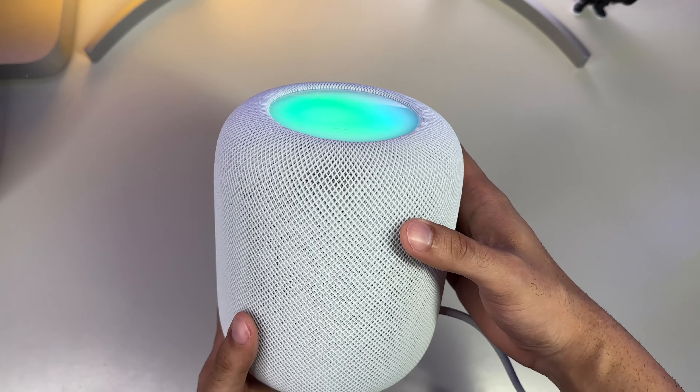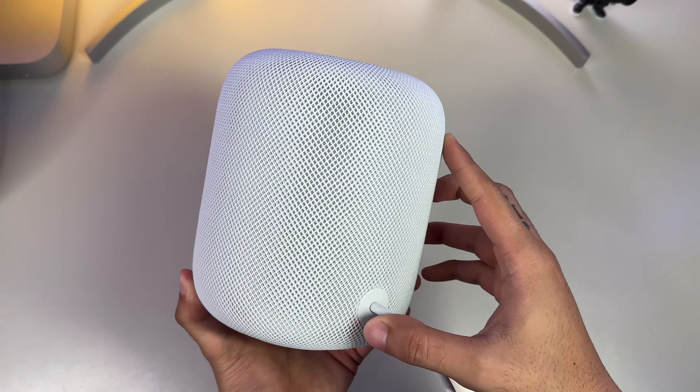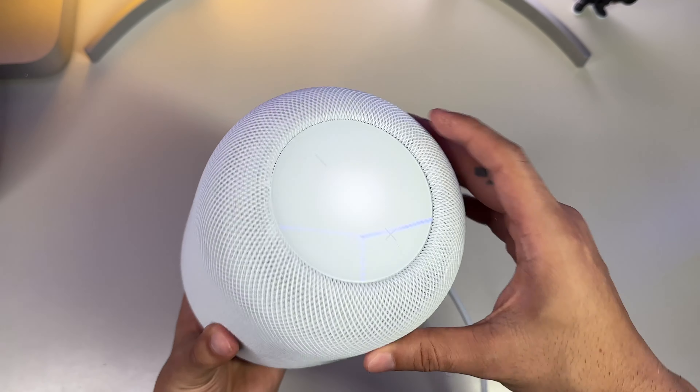If you own a HomePod mini or the full-size HomePod, let us know your experiences down in the comments below. I'm clocking out for now, but as always, take care, make sure you stay hydrated, and I cannot wait to catch you all in my next video.